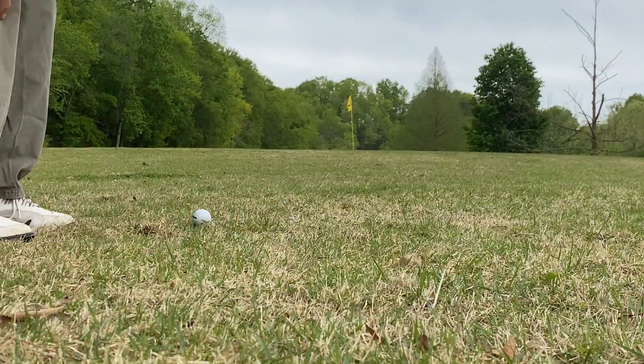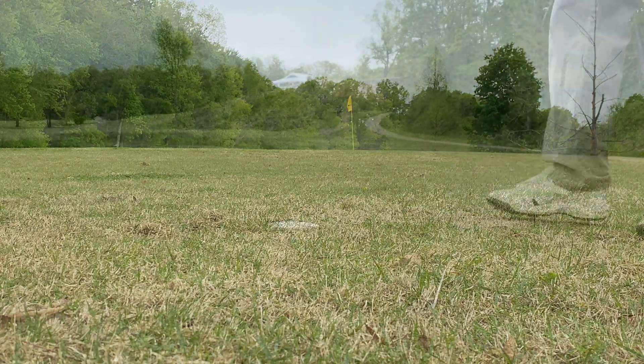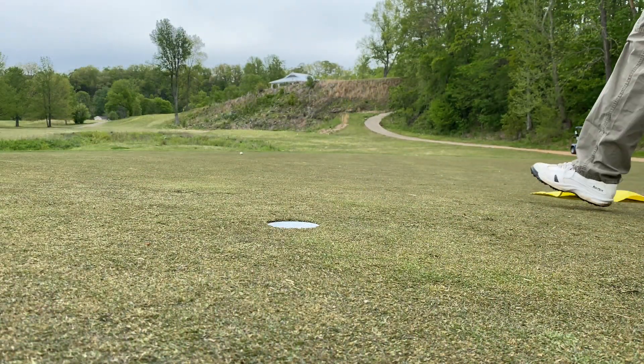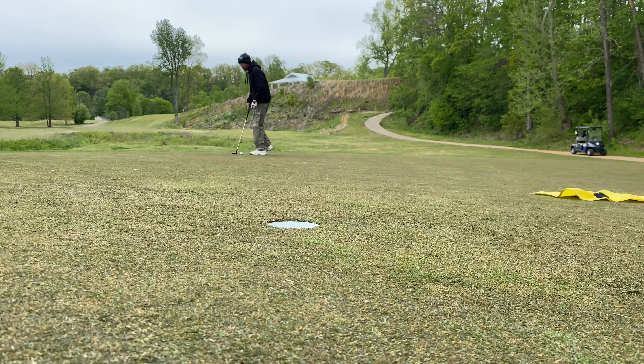Beautiful shot! All right guys, we landed about 10 yards shy of the green — we just want to pop it up there. So we are now putting for par. It didn't get as close as I wanted it to but it's up here. Looks like it's definitely uphill with a little bit of left to right and right to left — these are kind of hard to figure out. I think it breaks to the left right there at the end but we'll see.